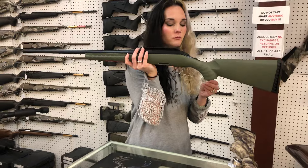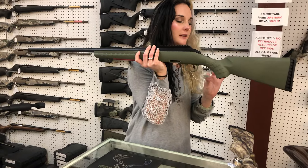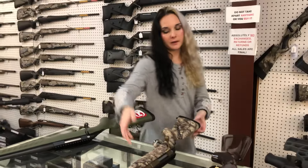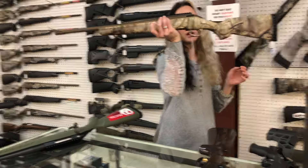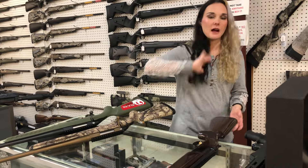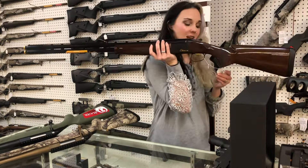Ruger American .223 in the Predator model, $485. Ruger American Compact 6.5 Creedmoor in the Go Wild Camo — $565, I'm mistaken, $565. That was my junky handwriting.